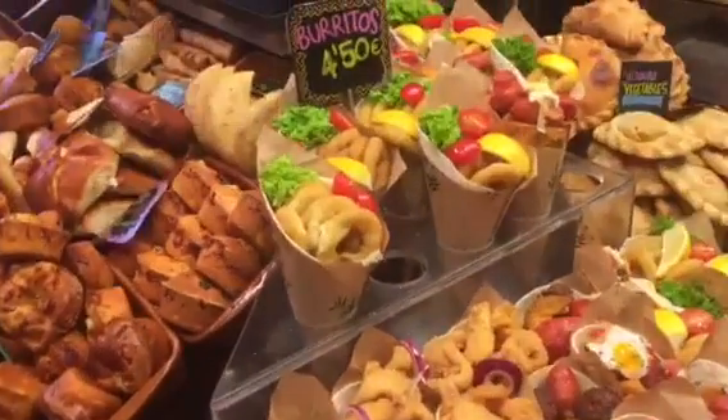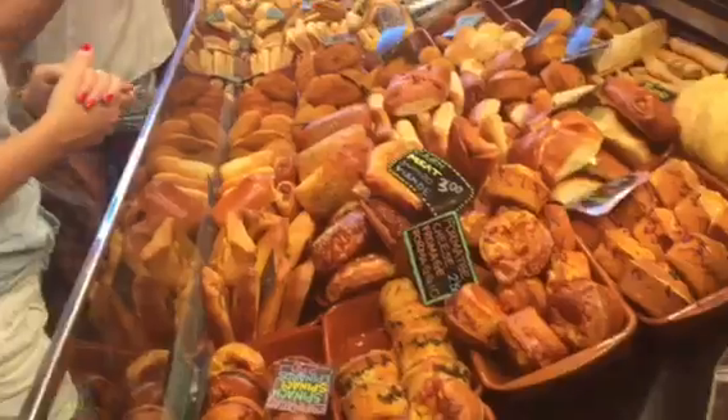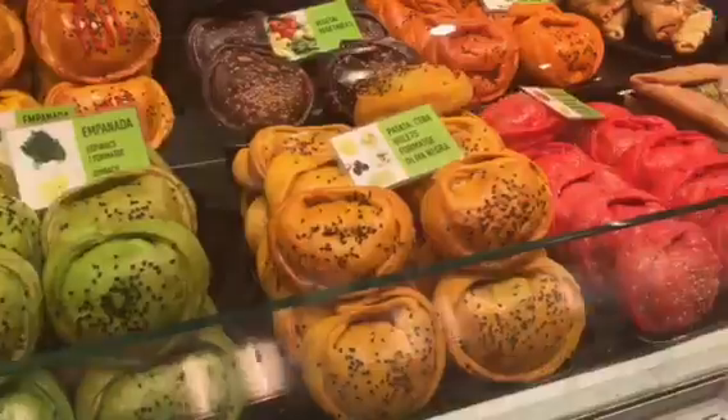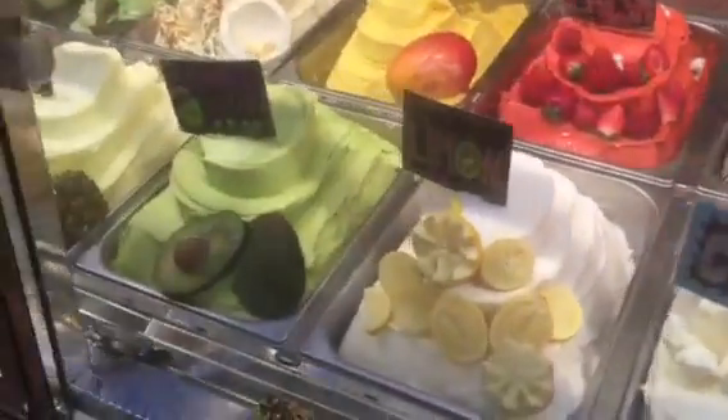They have little sausage rolls and onion rings and empanadas. More ice cream. Like seriously, the most incredible looking thing I've ever seen in my life. It's so beautiful.